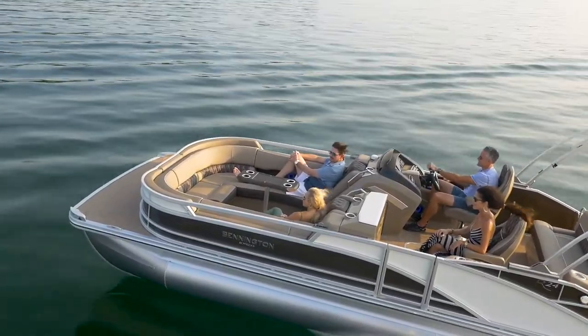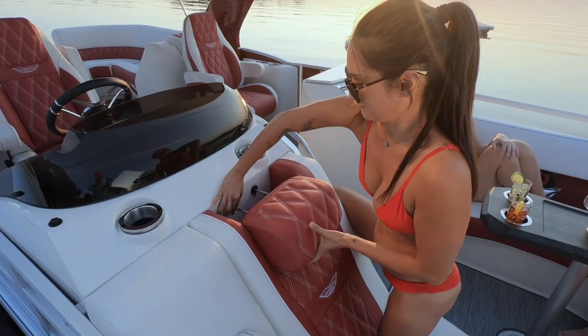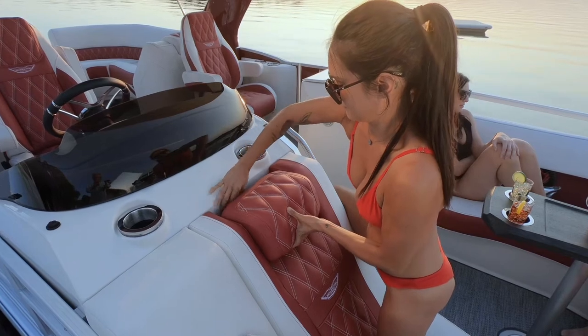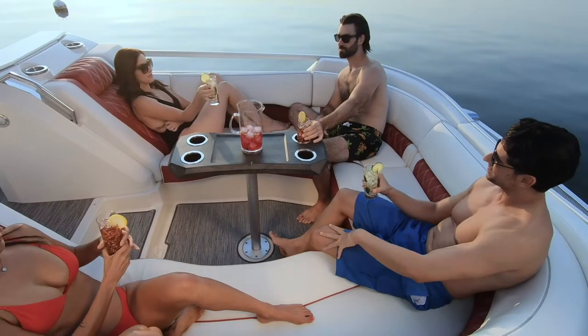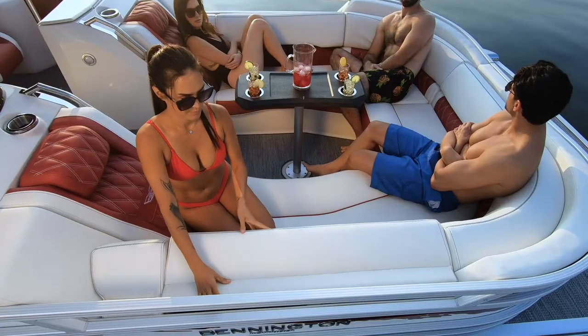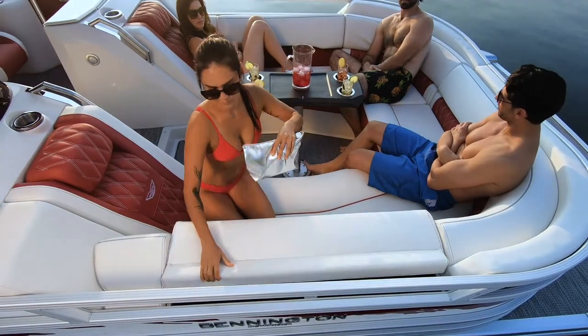The all-new seating configuration features our luxurious sport interior with tall lounge backs with adjustable headrests and large recessed lumbar storage pockets. The U-lounge has one more hidden secret — flip the seat back down to access the integrated storage compartments, perfect for all those smaller items you need out in the water.